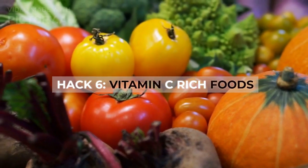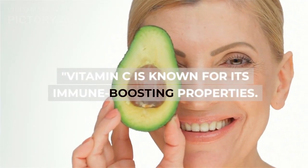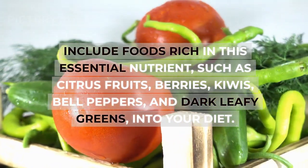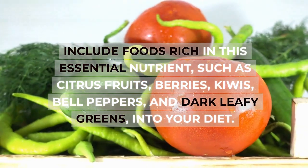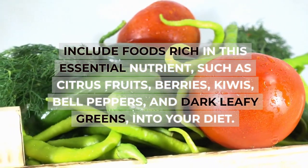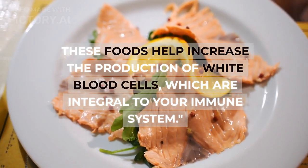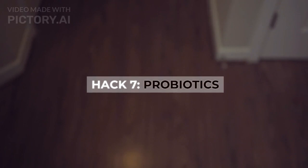Hack six: vitamin C-rich foods. Vitamin C is known for its immune-boosting properties. Include foods rich in this essential nutrient — such as citrus fruits, berries, kiwis, bell peppers, and dark leafy greens — into your diet. These foods help increase the production of white blood cells, which are integral to your immune system.